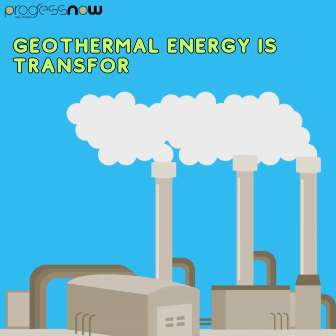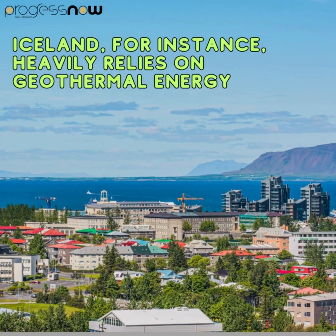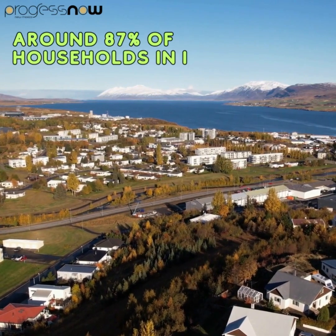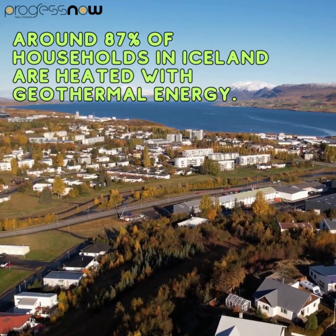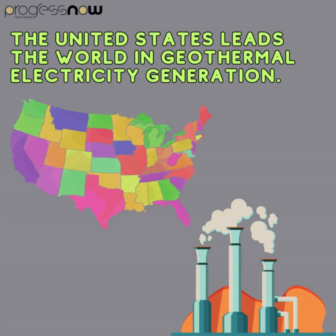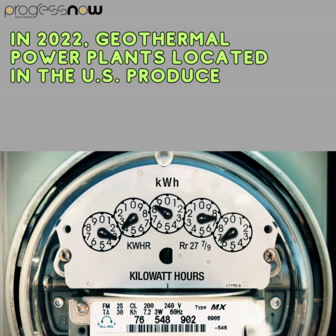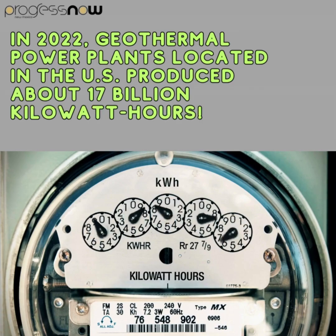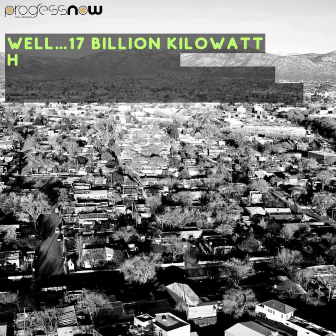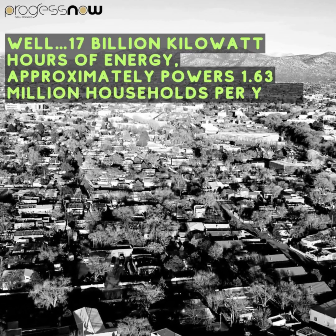Geothermal energy is transforming lives in more ways than one. Iceland heavily relies on geothermal energy for both heating and electricity — around 87% of households in Iceland are heated with geothermal energy. The United States leads the world in geothermal electricity generation. In 2022, geothermal power plants in the U.S. produced about 17 billion kilowatt hours, which approximately powers 1.63 million households per year.